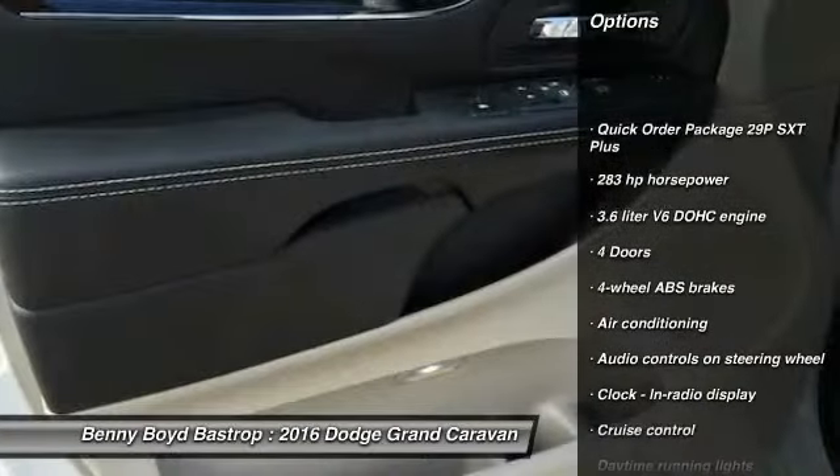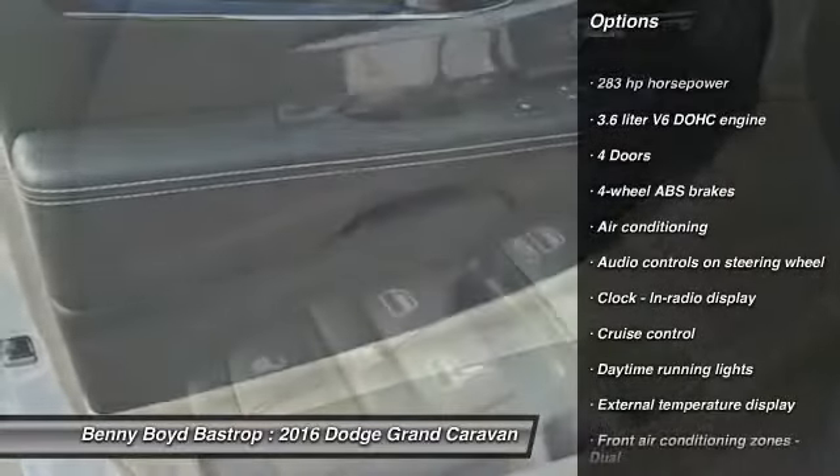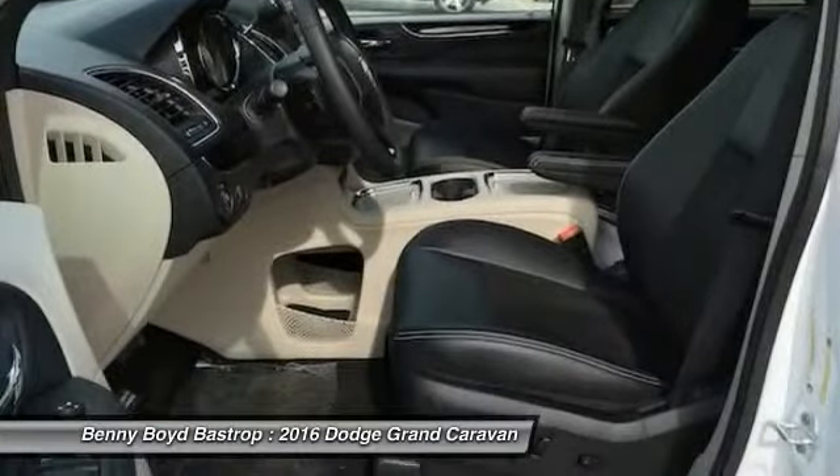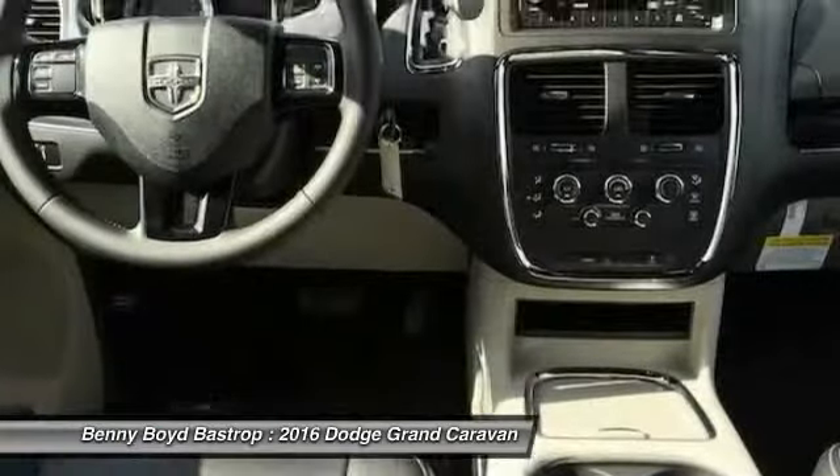driver airbag, power steering, front wheel drive, air conditioning front, cruise control, passenger airbag, power windows, remote power door locks, trip computer.